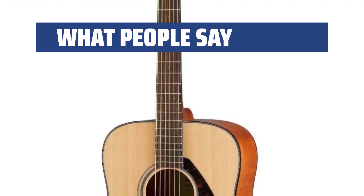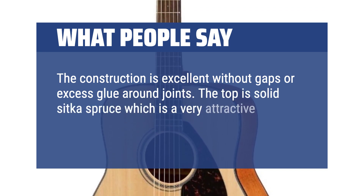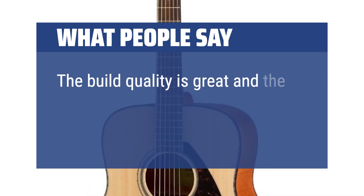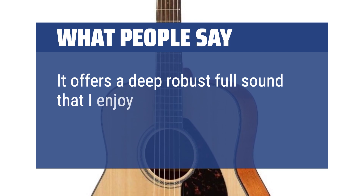What people say: The construction is excellent without gaps or excess glue around joints. The top is solid Sitka spruce, which is a very attractive feature at any price point, let alone $200. The build quality is great and the craftsmanship is on point for a $200 guitar. It offers a deep, robust, full sound that I enjoy.